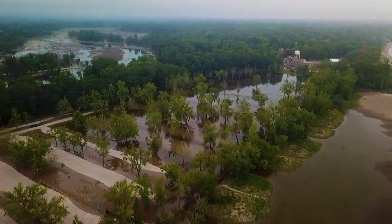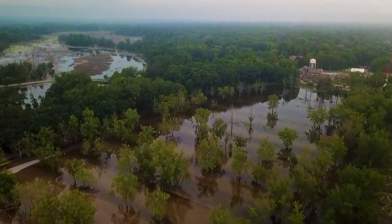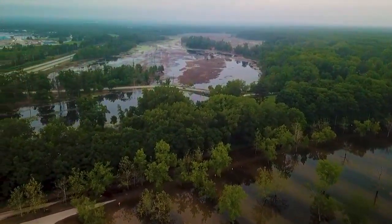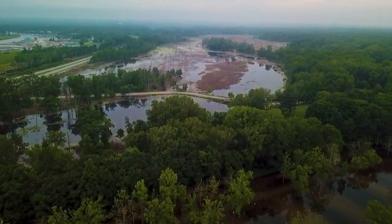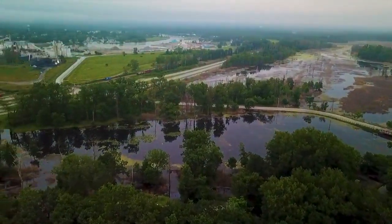You can see tons of flooding right there. Let's just fly over it — might as well just fly over that as well. Everything is just underwater. When they said that Mentor Headlands was underwater, they weren't kidding.